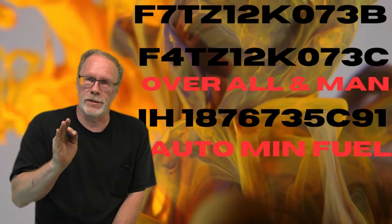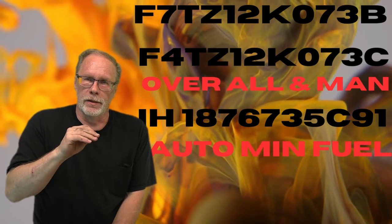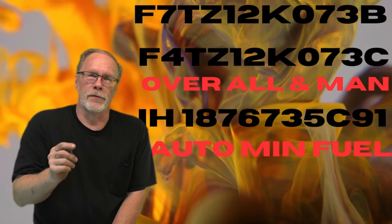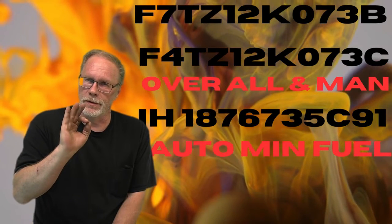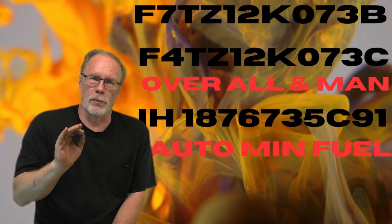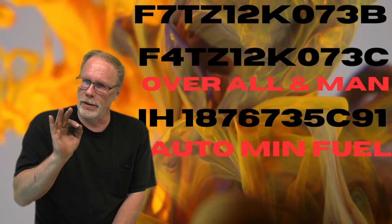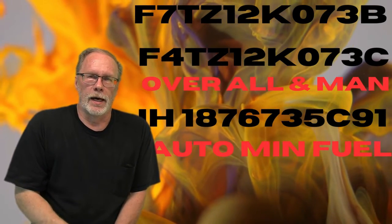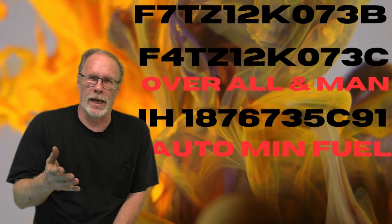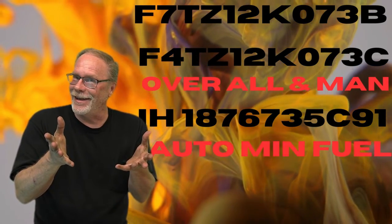The F4TZ-12K073-C works best in the manual transmission — it'll work on your automatic, but you'll get the best performance out of it with a manual. For the automatic, there's just a slight difference in fuel mileage if you go with the International 1876735-C91 — you'll get just a little bit finer, a little bit better miles per gallon. In my testing, it was one mile per gallon consistently better compared to the previous one.